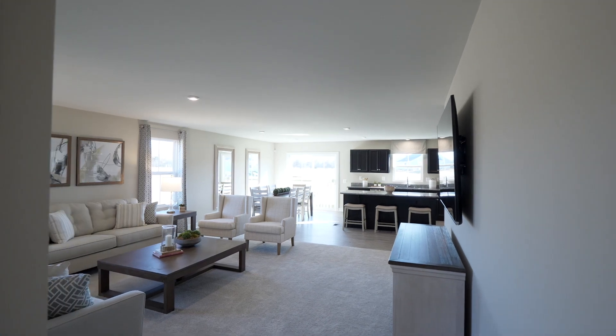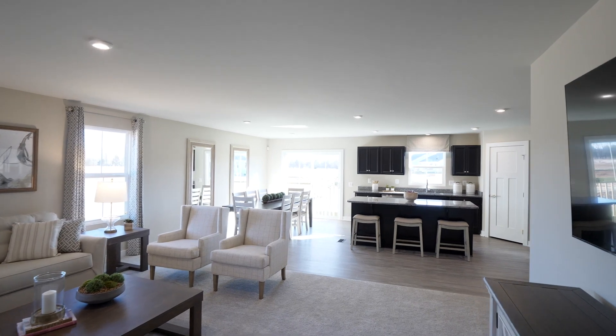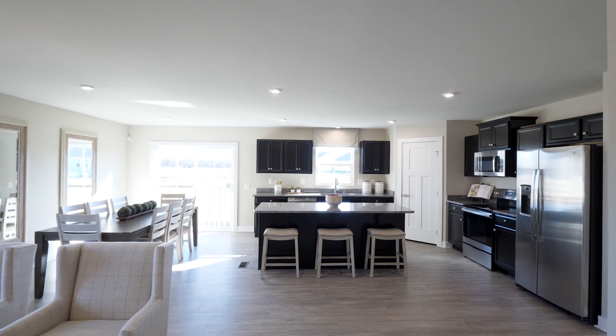Just off your foyer is the great room of the Eden Cay, and man is it great. This space flows to your huge dining area and your gourmet kitchen. The Eden Cay kitchen is amazing.